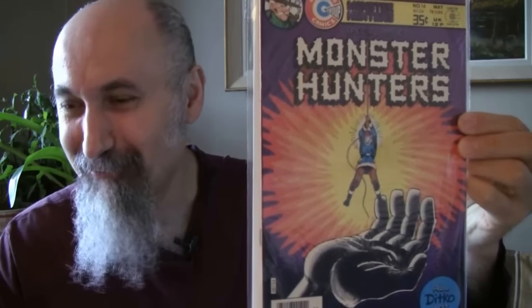Konga number 7 from 1962 — cost me about $4, graded 2.5 to 3. Awesome.